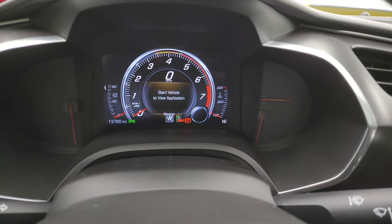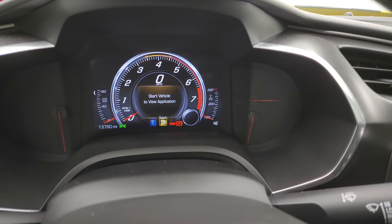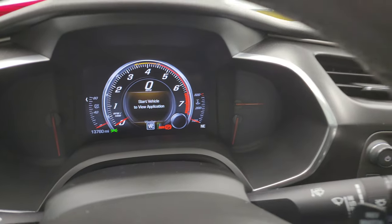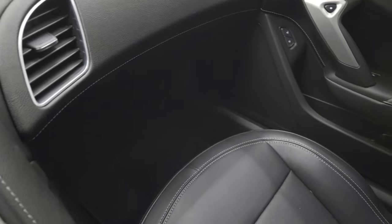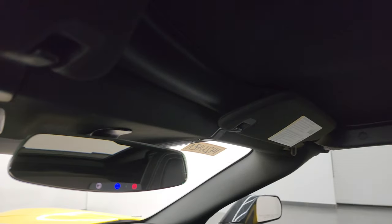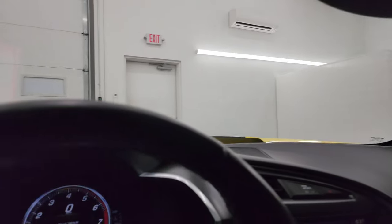Drive modes include weather, eco, tour, sport, and track modes. You also get your keyless entry right here, and a 12-volt power point. Passenger side floor mat and seat are in excellent condition. This top is removable and the headliner is in really nice shape. You also get OnStar and SOS buttons in your rear-view mirror, and map lights up there.